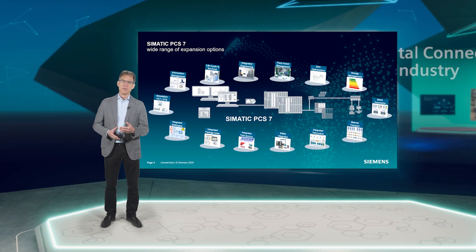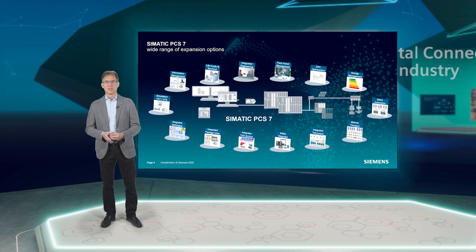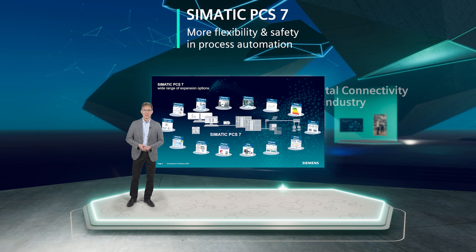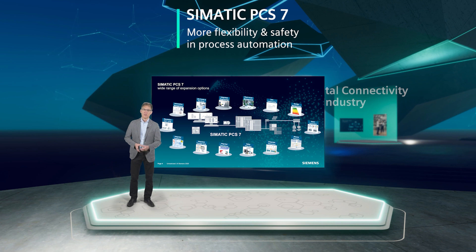Third, flexibility. Simatic PCS7 offers a wide range of expansion options for adapting functionality and thus the best possible match to individual industry requirements at an optimum price-performance ratio. This flexibility does not only exist with regard to the functionality of the software; flexible hardware with a variety of expansion options, the use of different bus system specifications, or the cost-optimized fault-tolerance functions and redundancy concepts to increase the safety and availability of plant operation — all highlight how flexible Simatic PCS7 is.